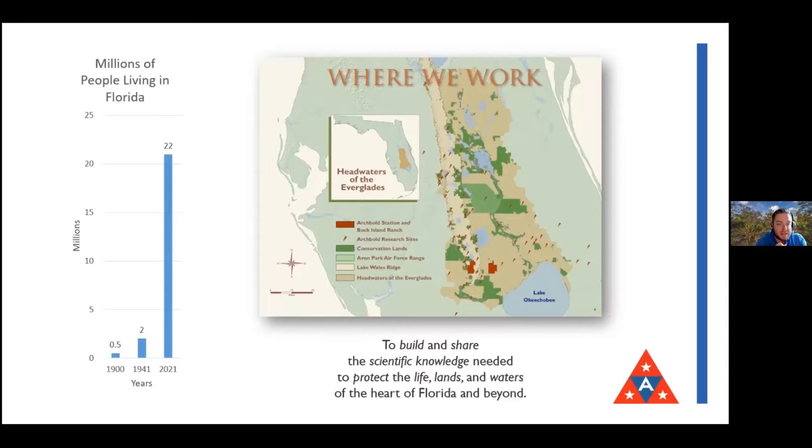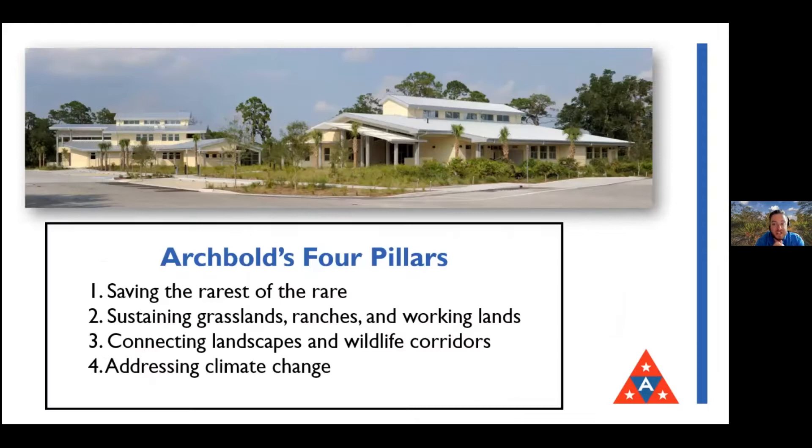I put in a little population graph here because when you're thinking why does a field station matter, the simple answer is that graph. When Archbold was founded in 1941 there were two million people in Florida. Today we are pushing 22 million. We already had environmental problems before 1941, and you can imagine it's gotten a lot tougher. Florida hasn't gotten any bigger, so we have a lot more people and a lot to balance between what people need and what the animals and plants need.